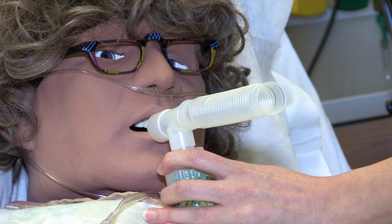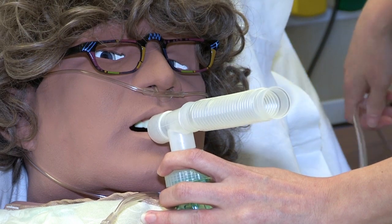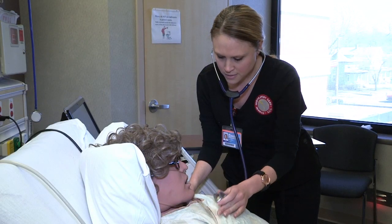We control what happens. We control how the mannequins respond and how the mannequins react to what the students are doing.